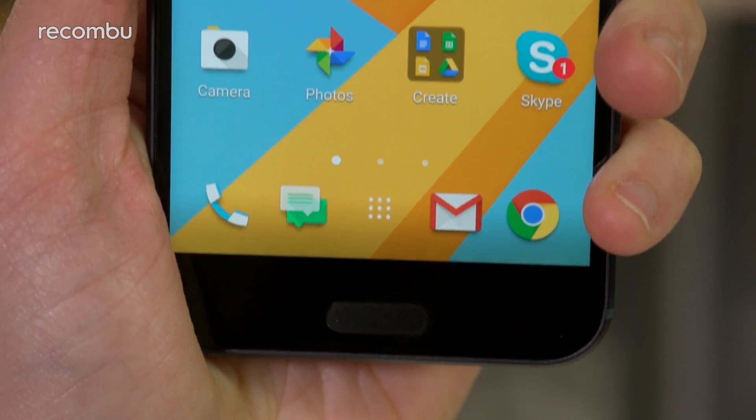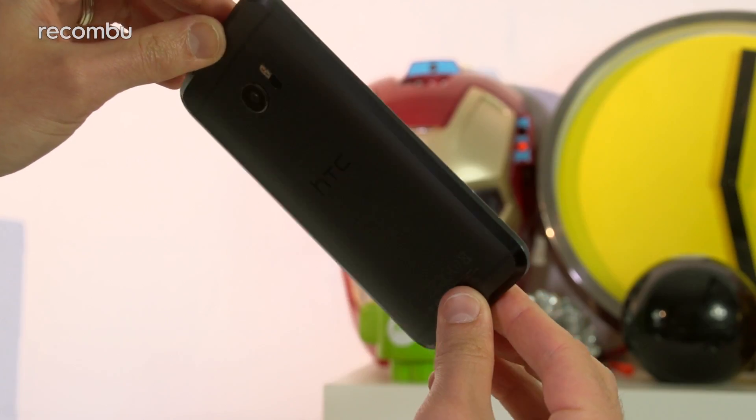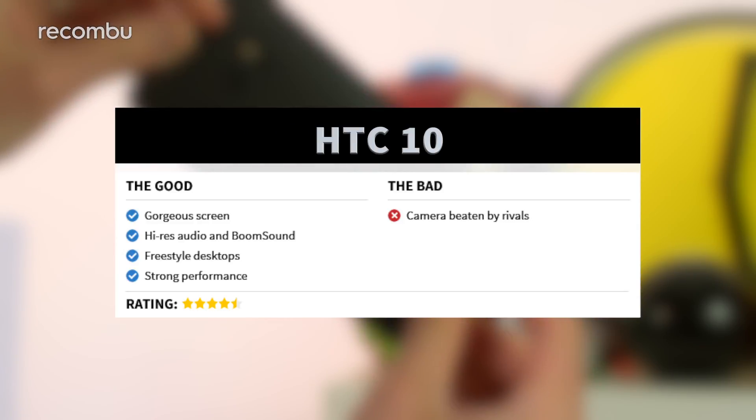The HTC 10 is a solid all-round package, a phone that has very few weaknesses and certainly doesn't disappoint like last year's One M9. Media fans will love the gorgeous screen, those BoomSound speakers, and the high-res audio support, while the funky Freestyle desktops give Android a fresh new look and feel that's definitely overdue.